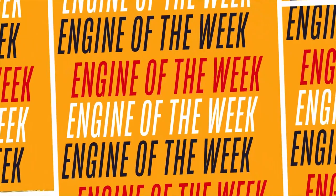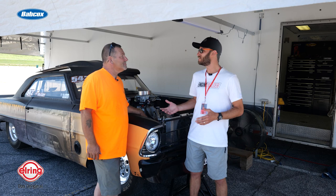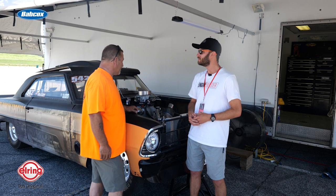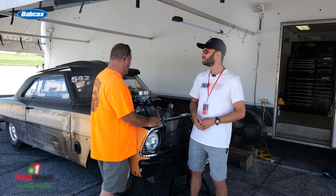Mike, thanks so much for giving us a few minutes here on setup day, the test and tune day of Builder's Brawl. We've got your Nova here behind us with the 632 big block, and we'd love to know a little bit about it. I understand the engine comes from Blueprint. It's a crate engine from Blueprint — anybody can buy it. It's easy. I'm not an engine builder, so it's easier for us. It's 840 horsepower on pump gas. They manufacture everything in Nebraska. Blueprint engines for the engine, and we put everything else on it.